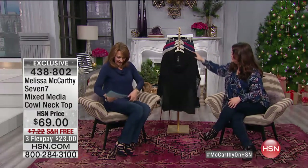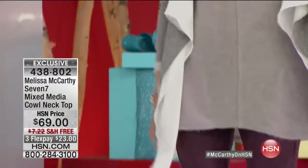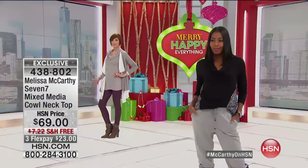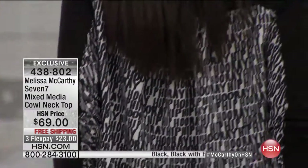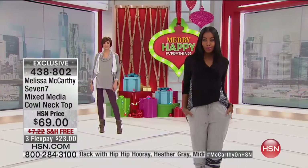So cozy. And you have this great little woven, so it just drapes on your body beautifully. The lines are fantastic. You can tuck it, you can layer with it. The only thing is it's already going fast, so you might want to get a head start. We have black, we have black with 'hip hip hooray,' we have heather gray, we have midnight, and we have wine. Love the cowl neck. Love how sleek the sleeve is — it's very soft and beautiful.